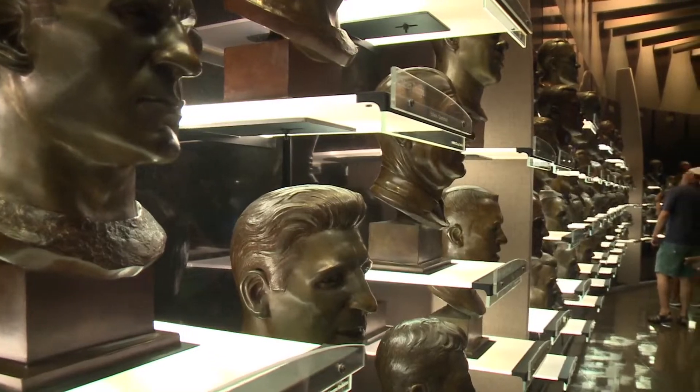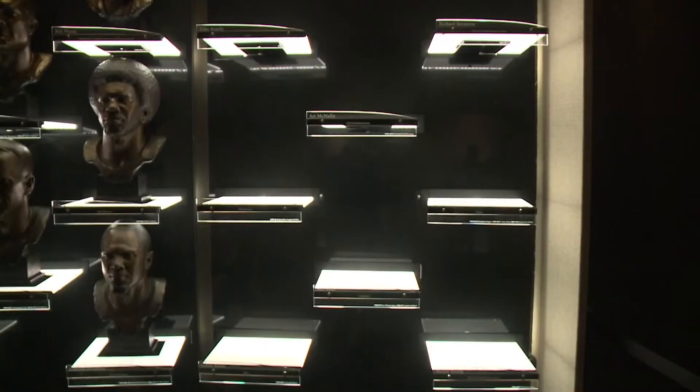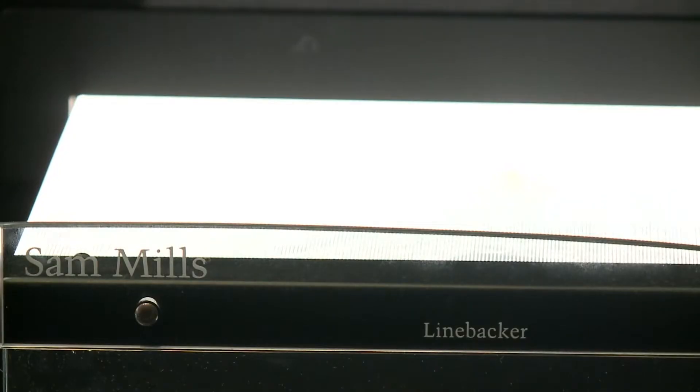The centerpiece of the Pro Football Hall of Fame is right here in the bust room, a collection of hundreds of bronze likenesses of the game's greats. Sam Mills will soon take his place in this space. We won't see the bust until Saturday, but we spoke with the man who made it.